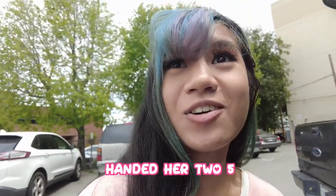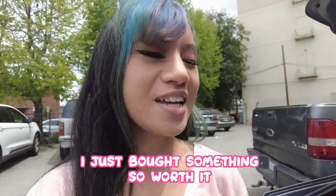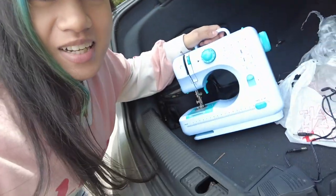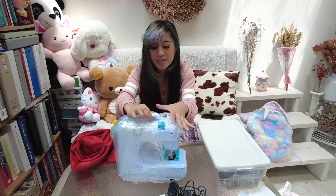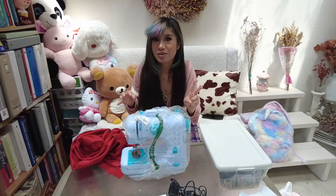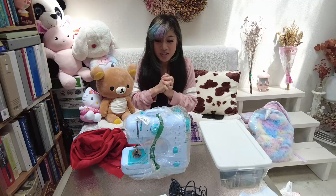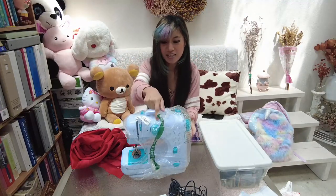It's a mini sewing machine, really adorable, and I can't wait to try it. I'm a cosplayer so I make a lot of cute cosplay things and this is going to make my life easier. I literally handed her two five-dollar bills — so worth it! I came back from the Amazon store and found this mini sewing machine for just ten dollars.